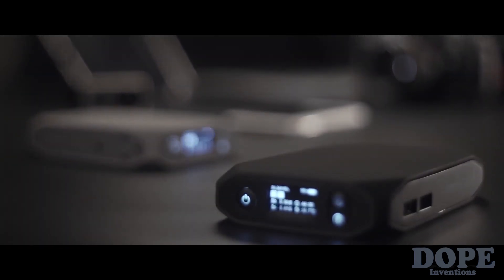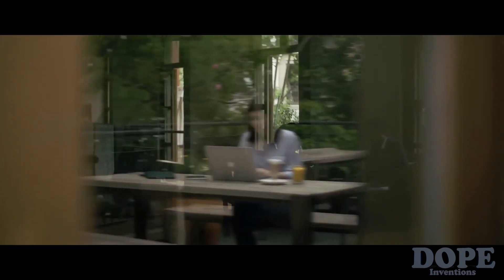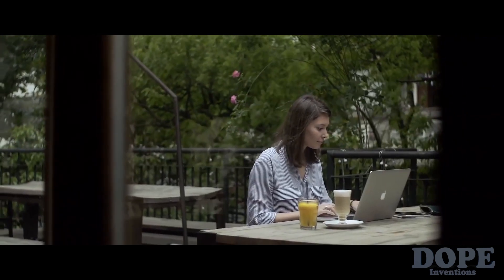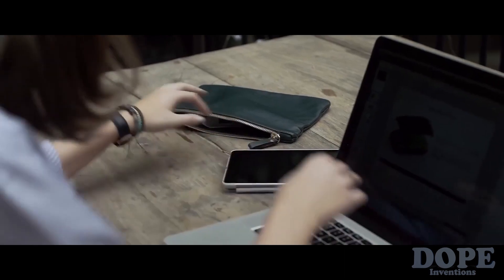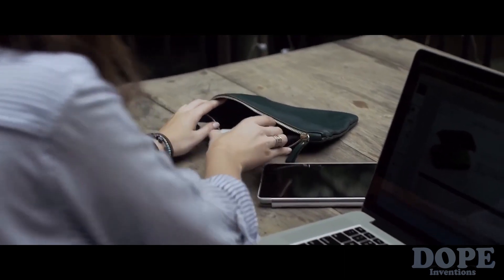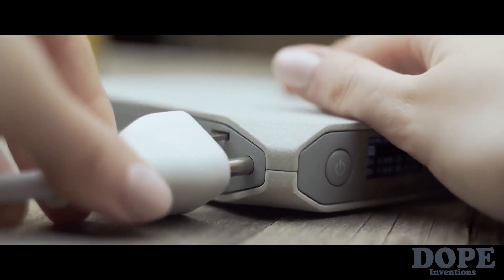Smart, powerful, compact — it's the only power bank you will ever need. Omni Charge is designed for the modern professional's mobile lifestyle. With this power bank, any space can become a workspace, and being tied to the wall socket is a thing of the past. You'll be able to get work done wherever you need without running out of battery.